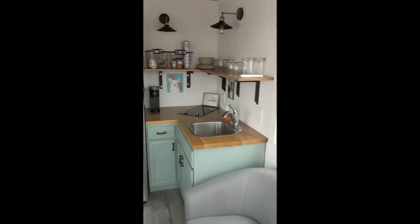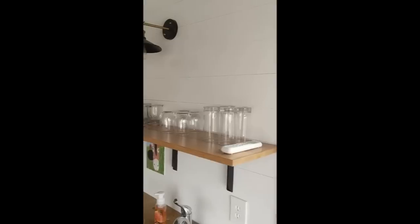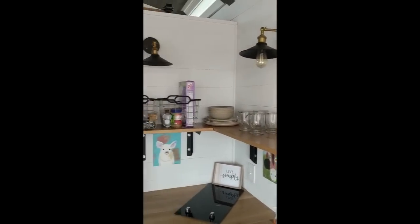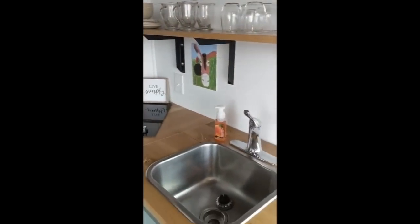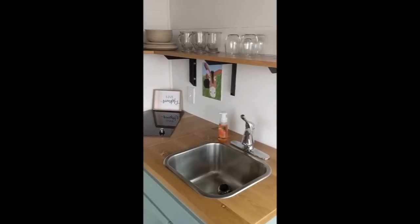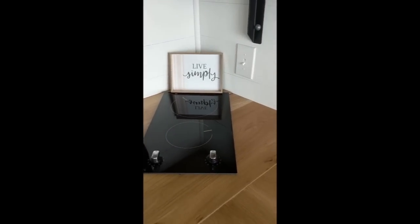Coming through the front door, you'll see there is a couch — big enough for three adults. There are plenty of windows; 11 total. There's a small kitchenette with an area for dishes and pantry dry goods, enough room for your coffee maker. The water works great — hot and cold — connected to the RV water system. There's a two-burner stovetop.